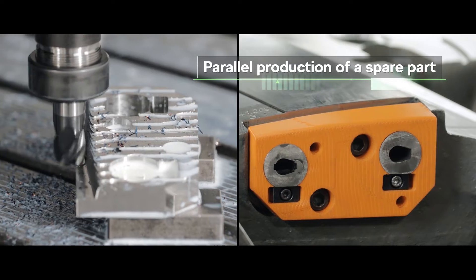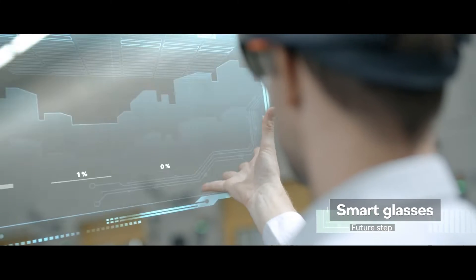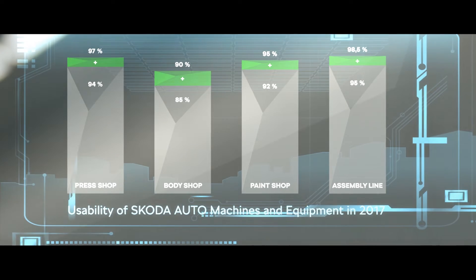We believe in digitalization, and we are constantly implementing modern industrial systems. Thanks to all our innovations in the smart maintenance system, we increased manufacturing productivity by 3% in 2017.